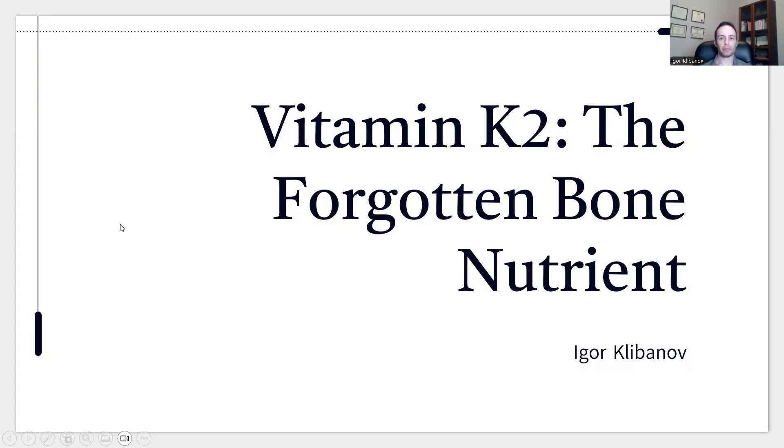One overlooked vitamin improved bone density by up to 4% and reduced fractures by 64% in people with osteoporosis, yet hardly anyone talks about it. That nutrient: vitamin K2.